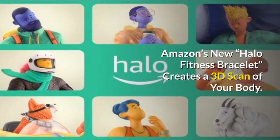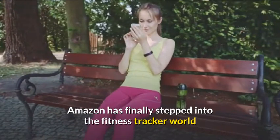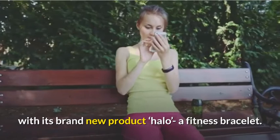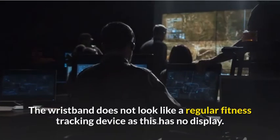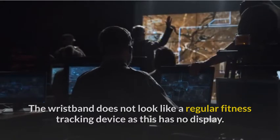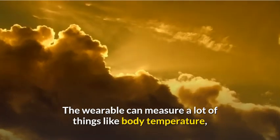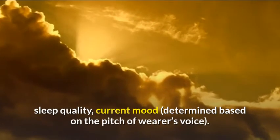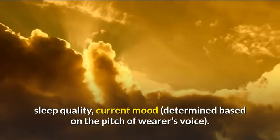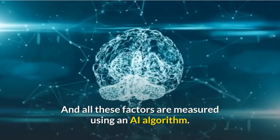Amazon has finally stepped into the fitness tracker world with its brand new product, Halo, a fitness bracelet. The wristband does not look like a regular fitness tracking device as it has no display. The wearable is packed with sensors and can measure a lot of things like body temperature, sleep quality, and current mood, determined based on the pitch of the wearer's voice. All these factors are measured using an AI algorithm.